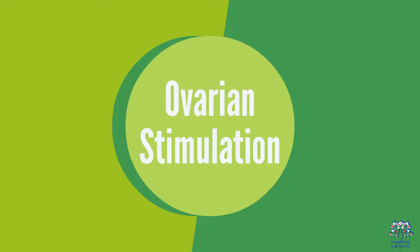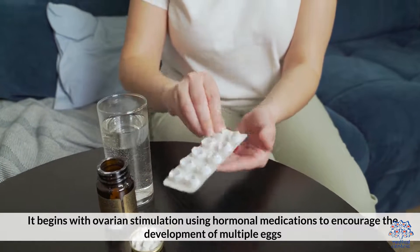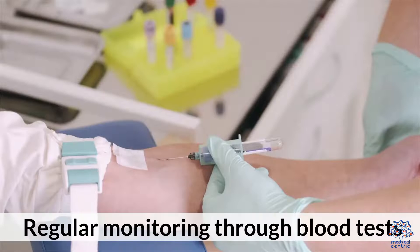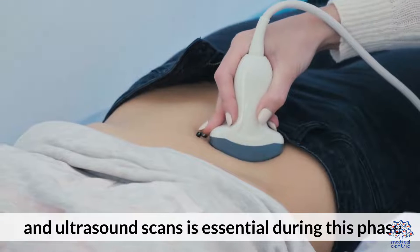Ovarian Stimulation. It begins with ovarian stimulation using hormonal medications to encourage the development of multiple eggs. Regular monitoring through blood tests and ultrasound scans is essential during this phase.